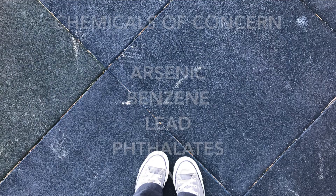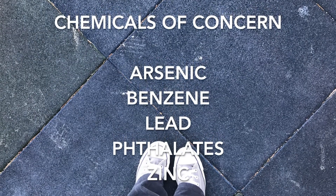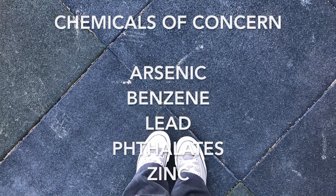We're also concerned about exposure to chemicals that are contained within the artificial turf surface. For example, recycled automobile tires contain known carcinogens, or cancer-causing chemicals, as well as chemicals that are toxic to the nervous system, like heavy metals.